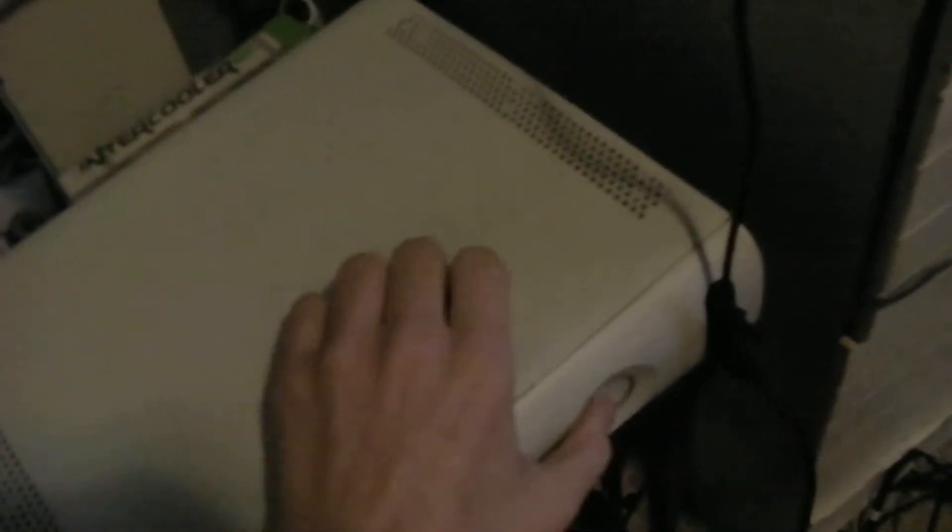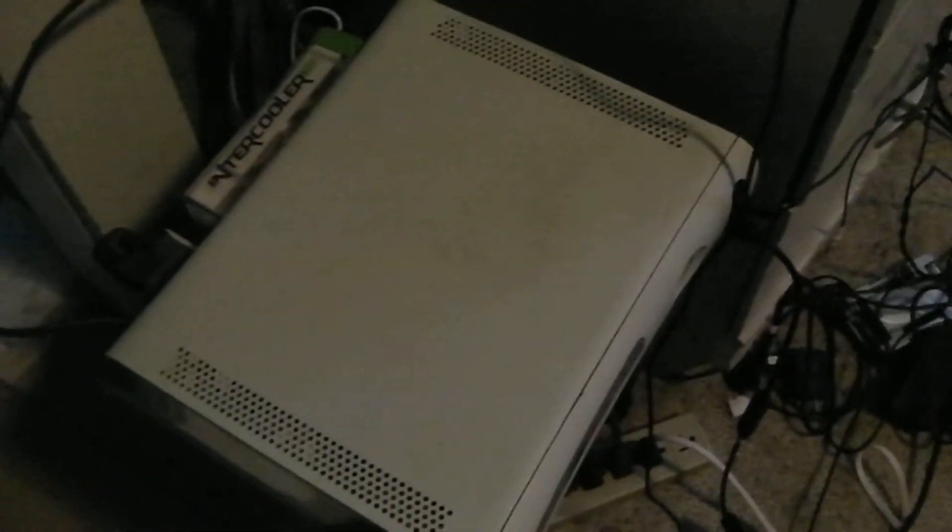I'll turn it on real quick so you guys can get the feel for it. It'll take a little while, but it's crazy loud. Usually about 15 seconds after the home screen comes up, it goes really, really loud. Maybe it'll start up pretty soon. There you go.